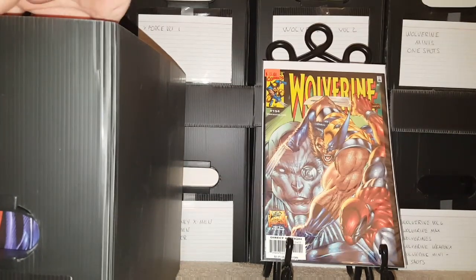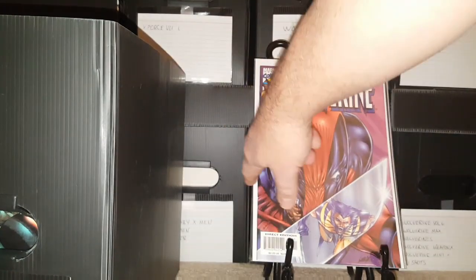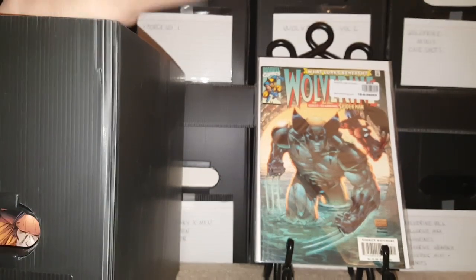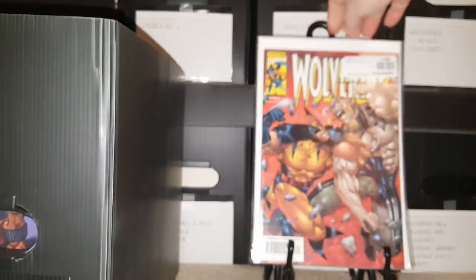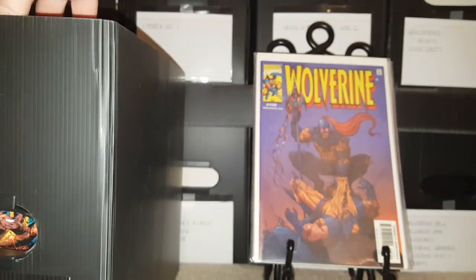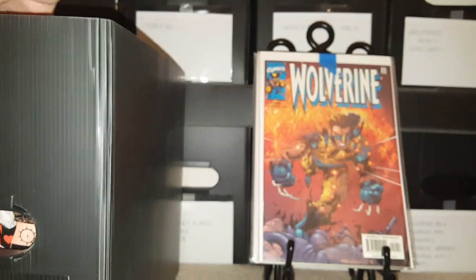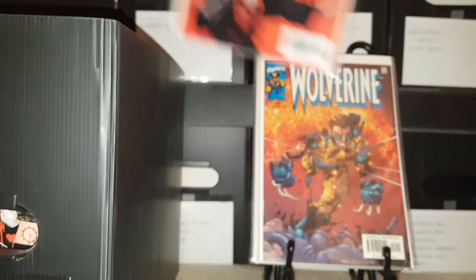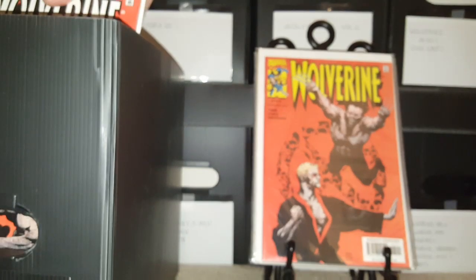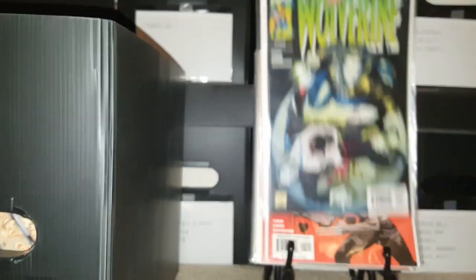153, 154 with Deadpool, 155, 156 with Spider-Man, 157, 158, 159 — that's a pretty badass cover there. 160, 161, 162.